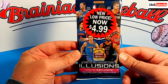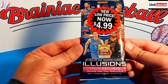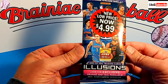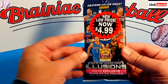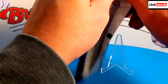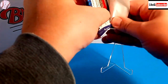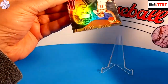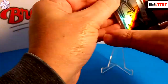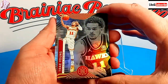We're going with this 2021-22 Illusions Basketball from Panini, marked down to $4.99. There aren't a lot of great rookie cards in this set. Of course, I'm from Detroit, so Cade Cunningham would be a value to me personally. I love the Illusions cards — out of all the different Chronicles sets, Illusions is my personal favorite. These are nice cards with a nice foil look to them.